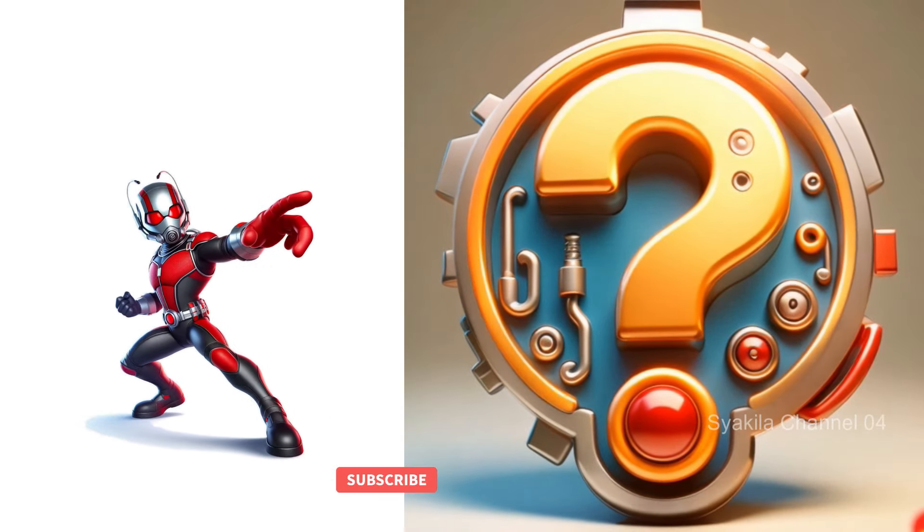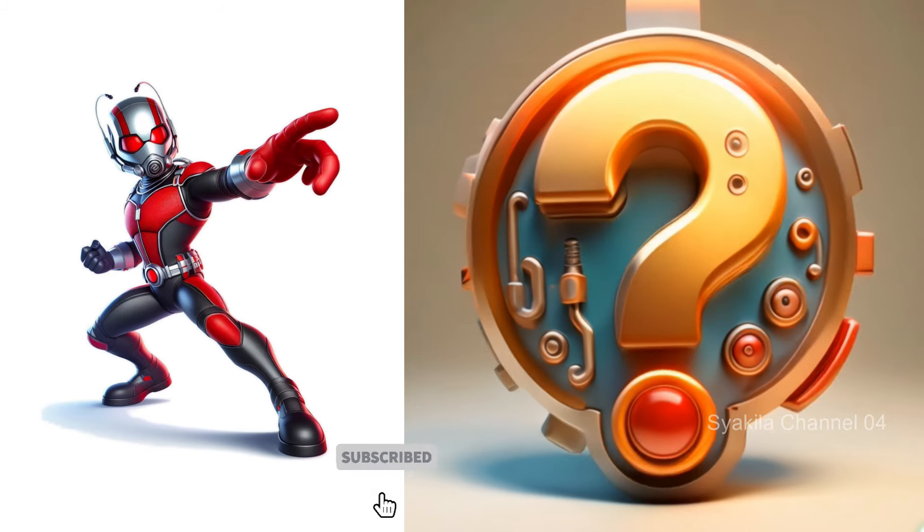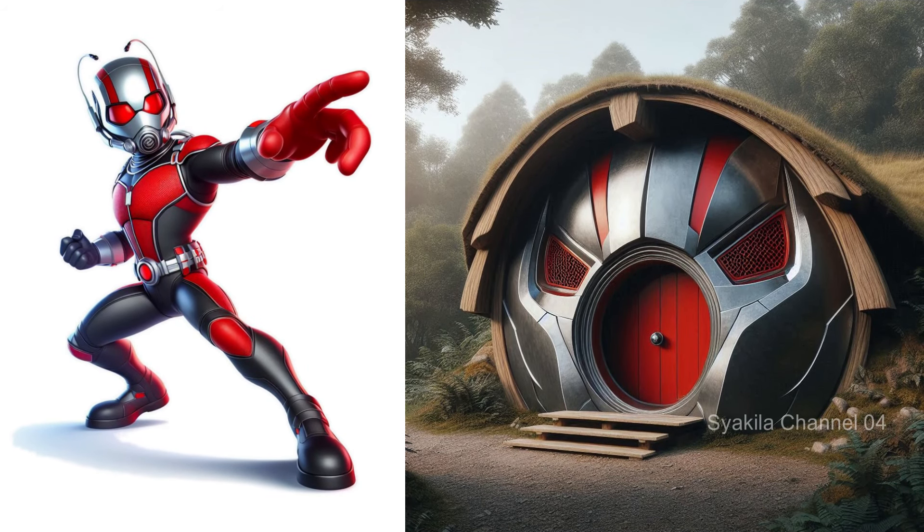Ant-Man transformation into Hobbit House. This is very unique.